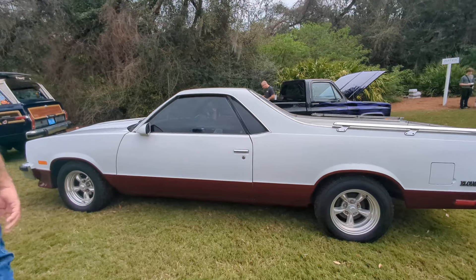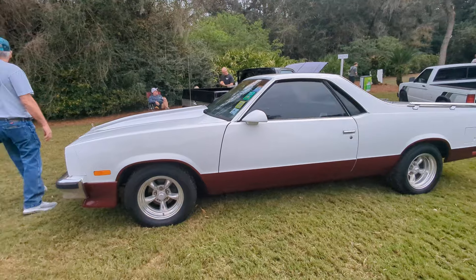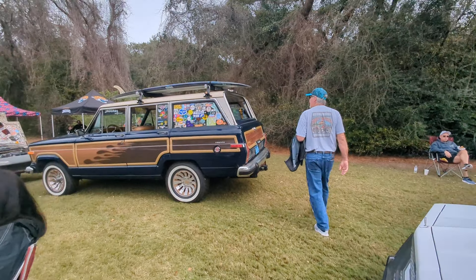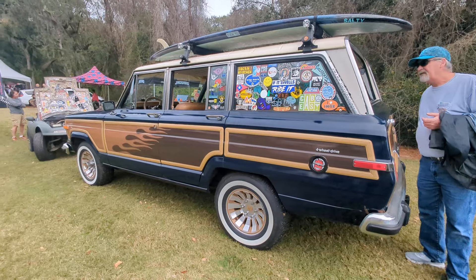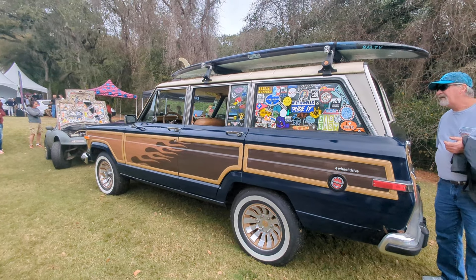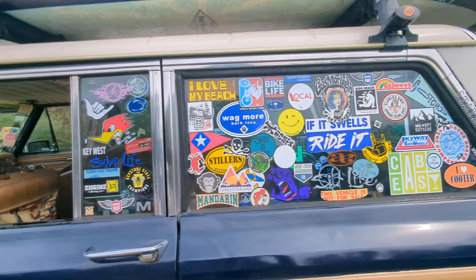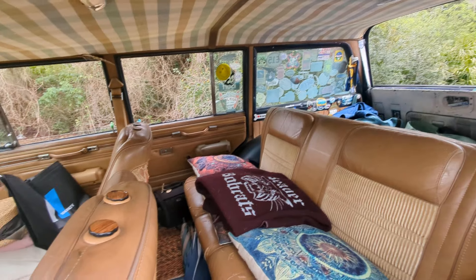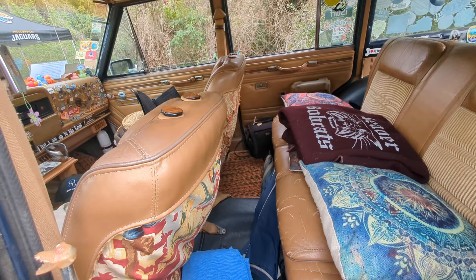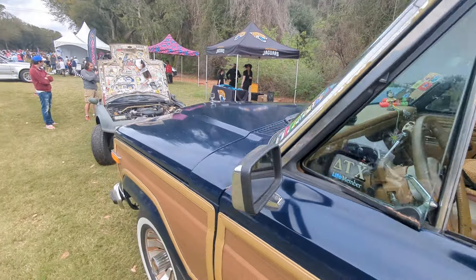Smash that like button and subscribe too — it helps me out. And don't skip the ads. This is cool — a Jeep Wagoneer with flamed wood on the side. That is super cool. Look at all the stickers and the customization inside. I love it, I think it's really cool. Radwood special — that's what Radwood's all about.